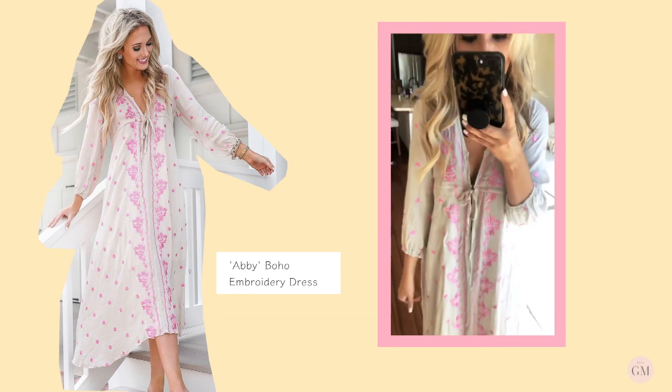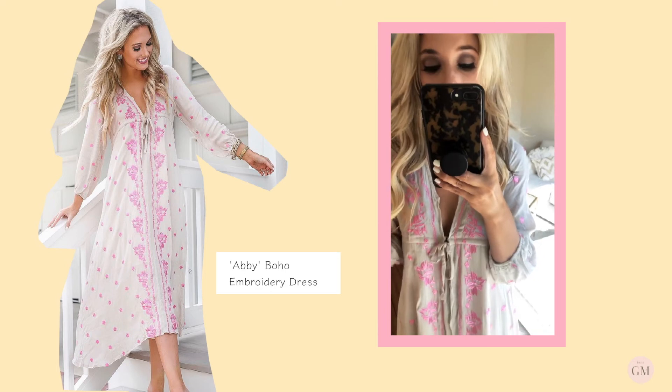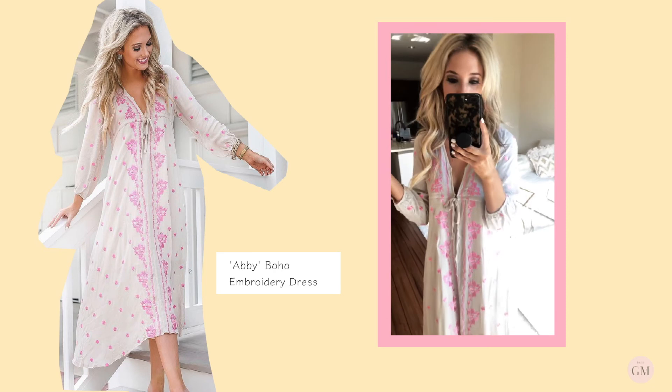I fell in love with the color of this embroidery — this pink. Oh, so pretty. This is one that could be worn as a dress or a swimsuit cover-up. It is lined, so you can wear it as a dress. It's not see-through.